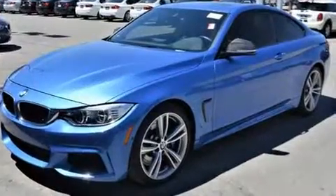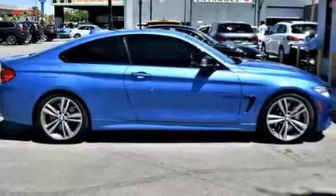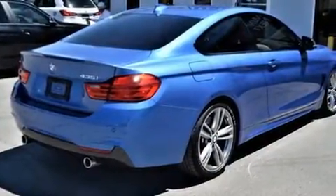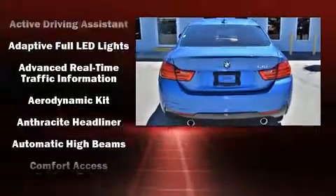The unique heads-up display projects vehicle information onto the windshield including speed, gear selection, and engine speed. Drivers benefit by not having to take their eyes off the road. With high-intensity discharge headlights illuminating your path, you'll always appreciate maximum visibility.